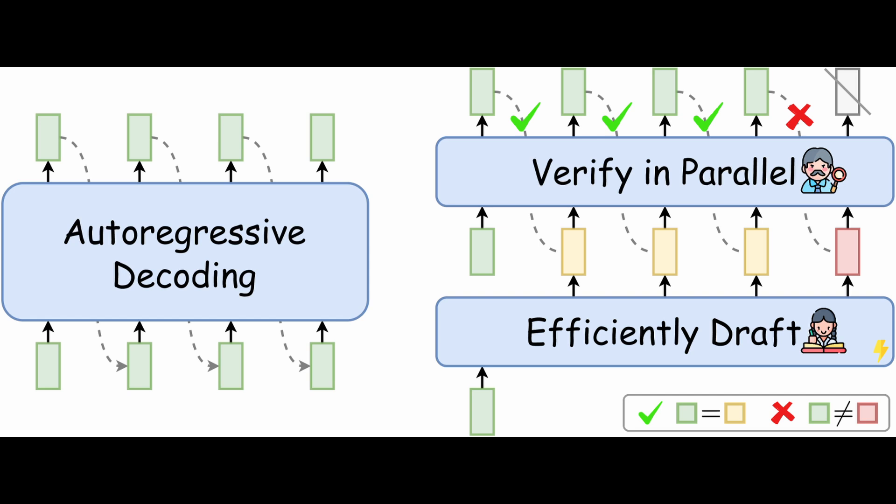By leveraging the smaller draft model and using the larger model for validation, speculative decoding enables generation of multiple tokens per iteration rather than just one token per iteration. The main goal is that you don't reduce the quality of the generation while improving or maintaining the speed of inference.